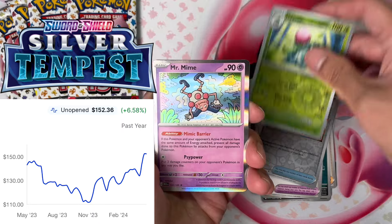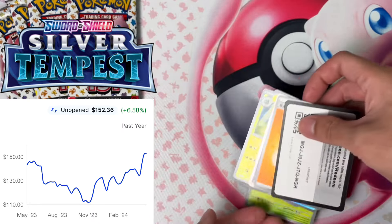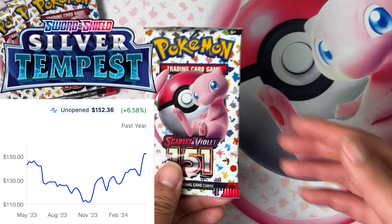Silver Tempest right now is already above MSRP and has not sold out on Pokemon Center yet, but a year ago it was just $110. So there was still opportunity to pick it up for much less than it is right now.